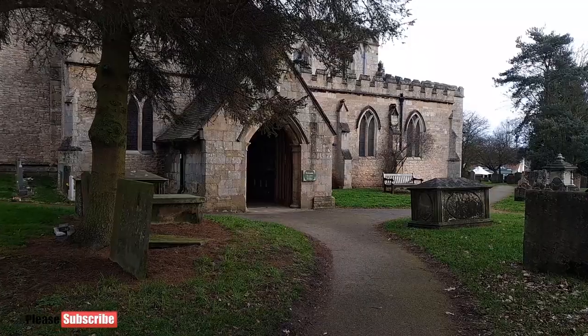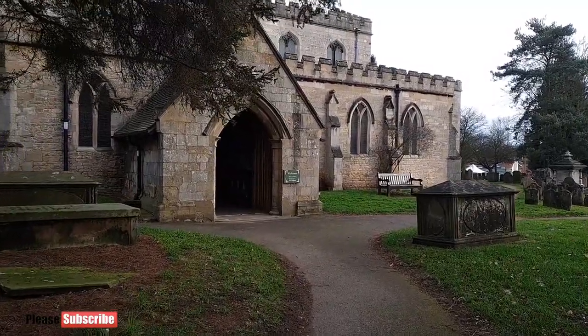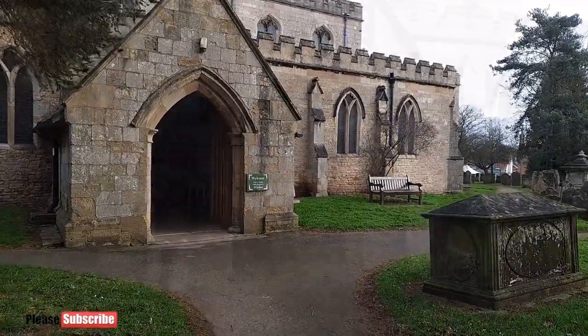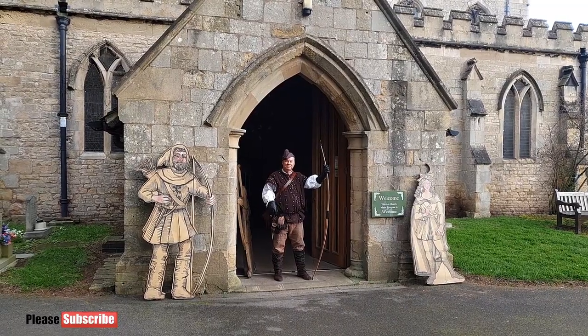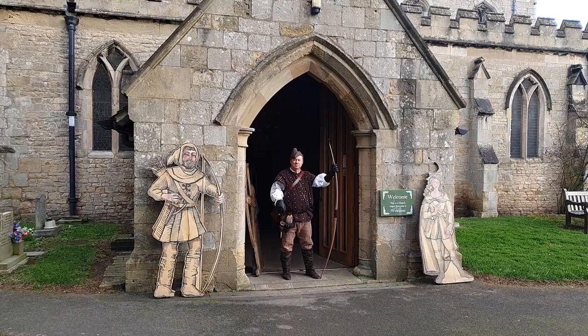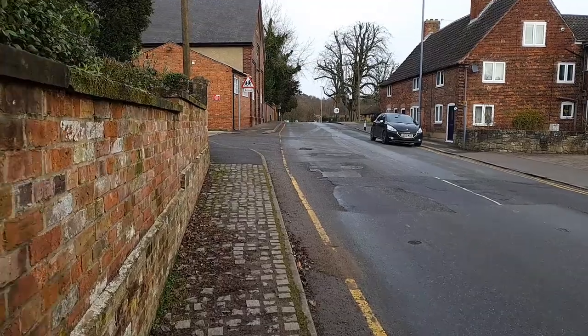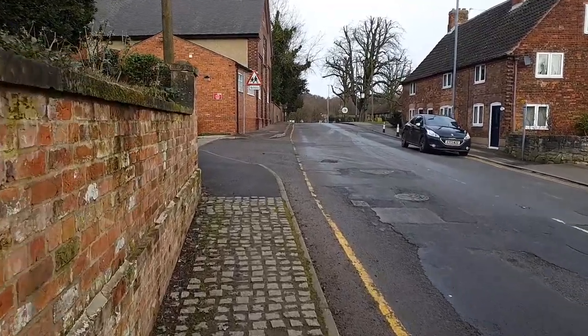The church that was built in 1175, St Mary's, where according to legend Friar Tuck conducts the service at which Robin Hood married Maid Marian in the outside archway to the church. We've just left this church of St Mary and we're now going to head up to the Major Oak.